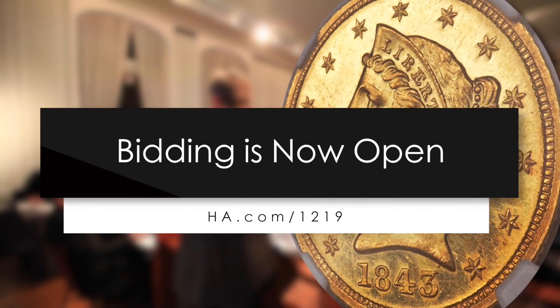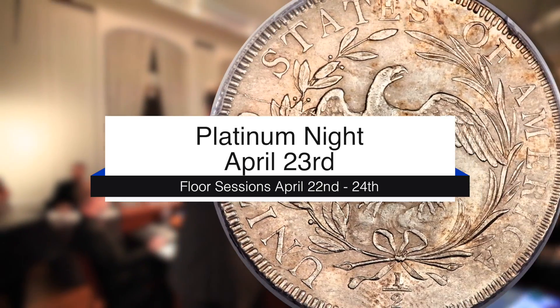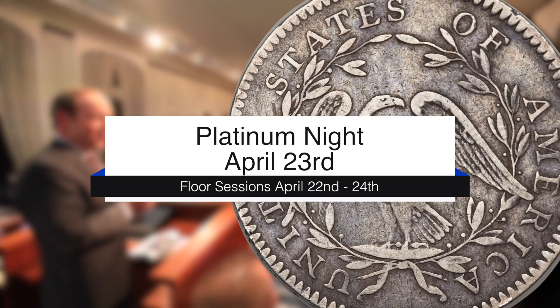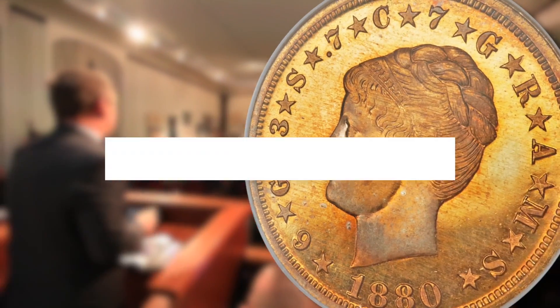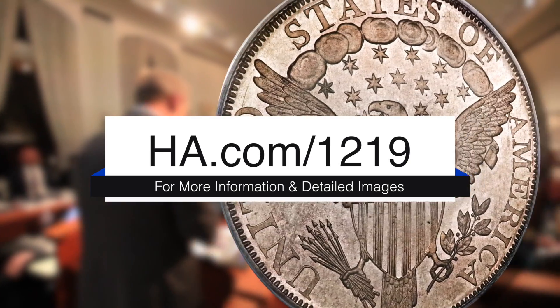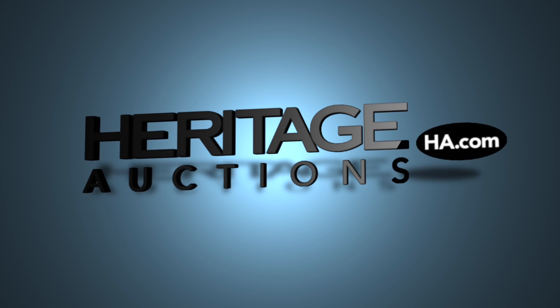Bidding is now open for the 2015 Central States Auction. Floor sessions are April 22nd through April 24th, with the Platinum Night session scheduled for Thursday evening, April 23rd. For more detailed descriptions and images, log on to ha.com/1219. Thank you for viewing these video highlights, and good luck!